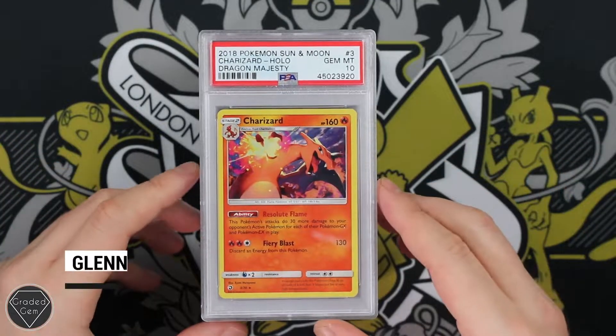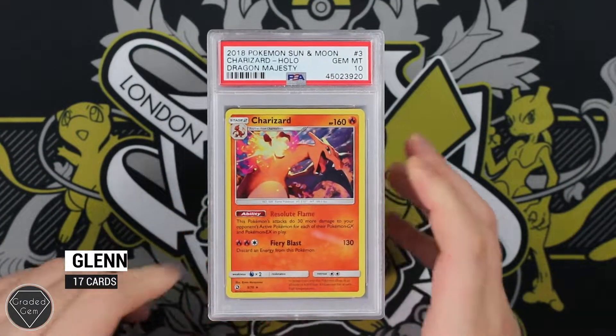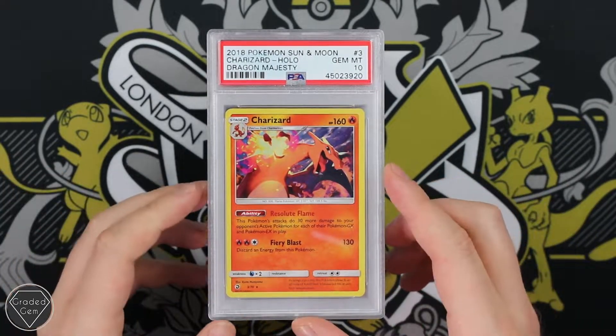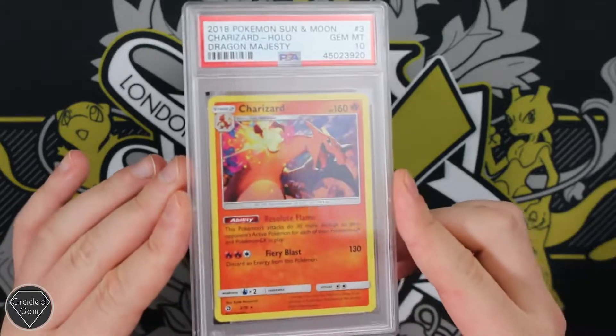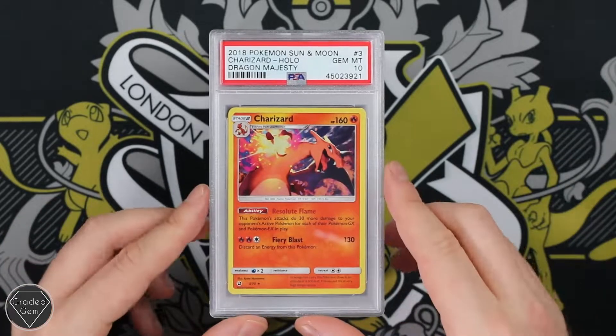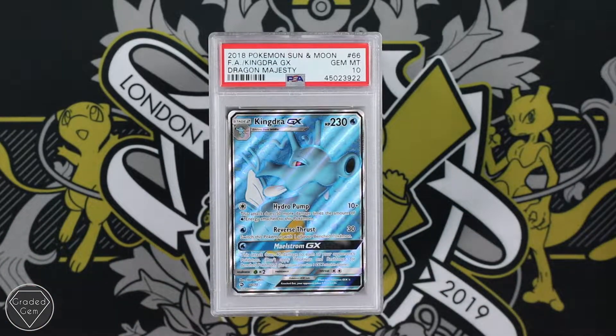Our first submitter is Glen and he starts off with this fire. It's the Charizard from Dragon Majesty — a small personal favourite of mine. It's a bit ridiculous the amount of Charizards they're bringing out at the moment, but this is a really nice one. The Gem Mint 10, which is always the best news — two of those in fact.